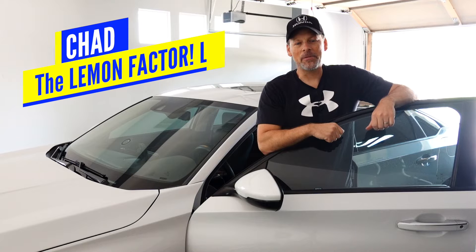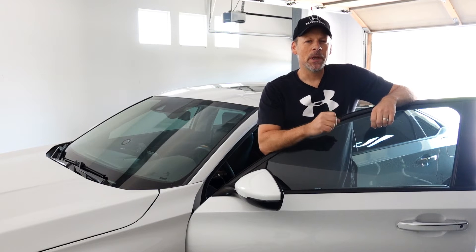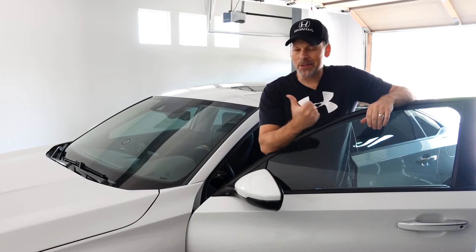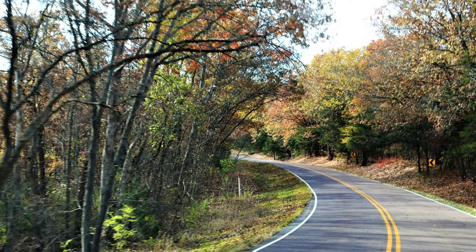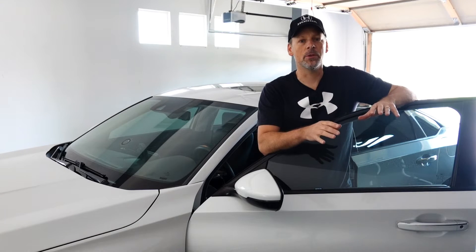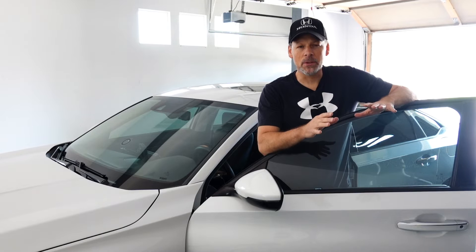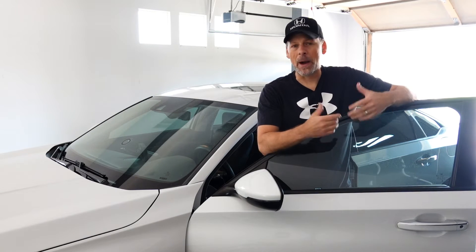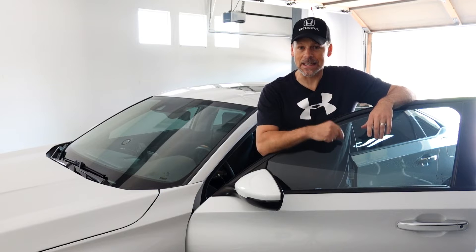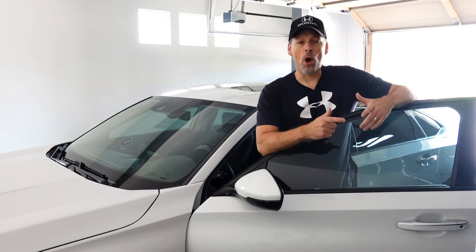Hi, welcome back to Lemon Factor. I'm Chad. I got a question for you. Have you ever driven your 10th generation Honda Accord in the fall or in the winter in cool temperatures where you were amazed by how responsive the turbo was, how quickly it spooled up, the power delivery, the consistency in the power delivery? I think we all have.